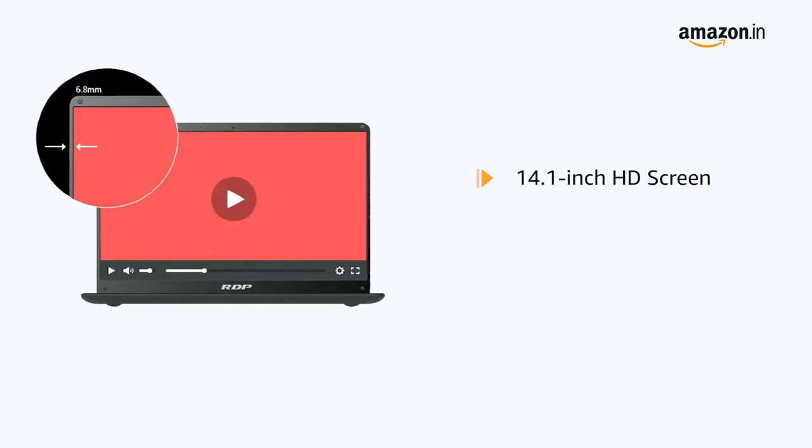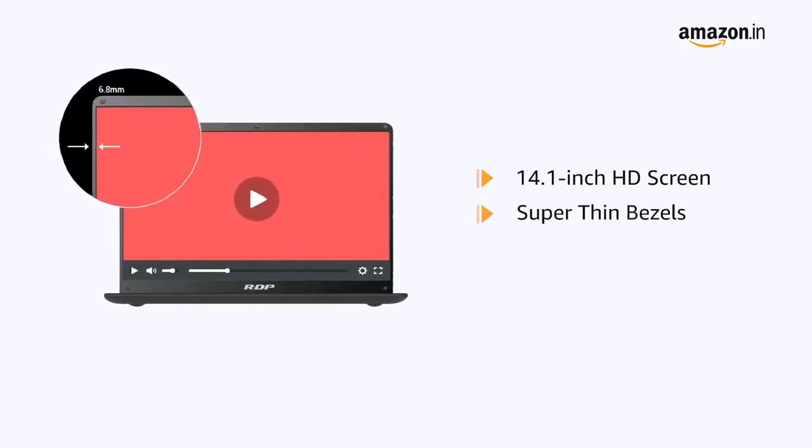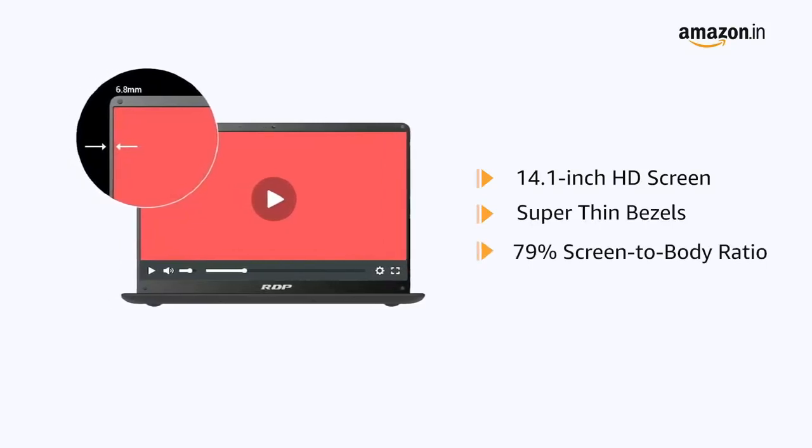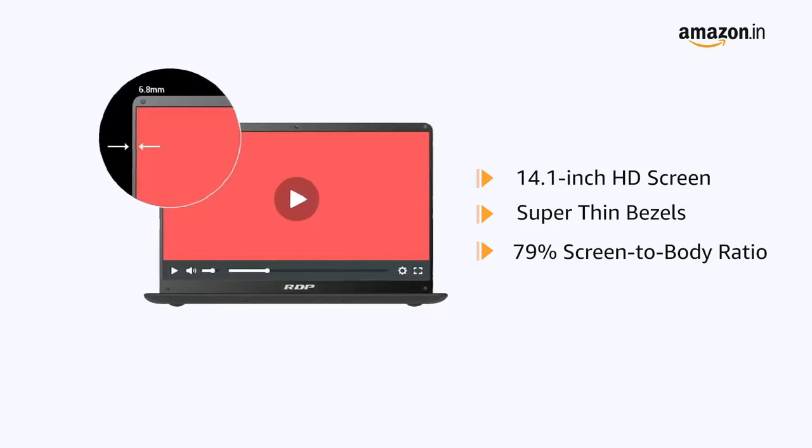This RDP thin book has a 14.1-inch HD screen with super-thin bezels and a 79% screen-to-body ratio, offering an expansive screen space for an immersive viewing experience.